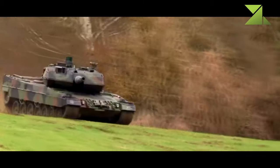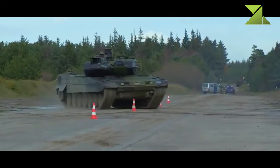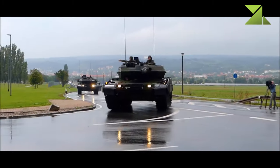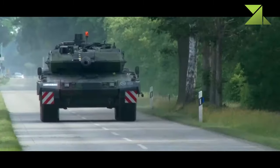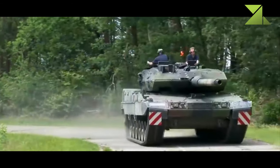Germany no longer builds new hulls for this tank but instead refurbishes and upgrades existing Leopard 2 hulls from stocks to the new standard. Since all upgrades are modular, any existing Leopard 2 tank can be upgraded to the latest standard. Interestingly, by 2022 new hulls of this tank can still be manufactured in Greece, as that country established local production for their Leopard 2A6 HEL.